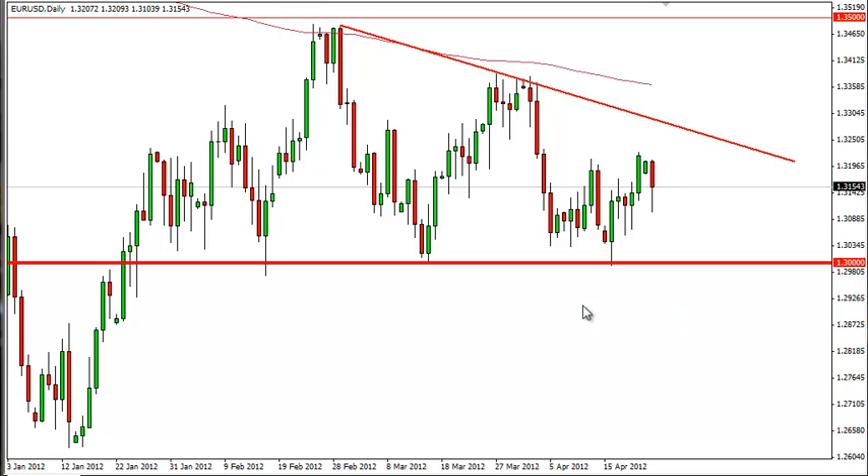This suggests to us that once the now well-known 1.30 level gives way, it should have the market selling off hard. There are rumors that the Asian central banks as well as the Brazilian central bank are getting involved in this pair as they diversify away from the U.S. dollar. As the euro falls, so does their massive bank reserves.